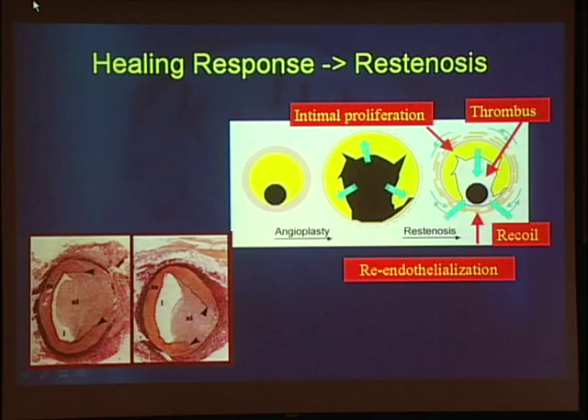Restenosis, in contrast to dissection, is not an acute problem and not a complication — it is a natural healing response. But when it becomes over-exuberant, that's when it causes clinical problems. On the bottom left is a photomicrograph showing neointima formation obstructing the lumen. The mechanisms involved include intimal proliferation, where smooth muscle cells proliferate and secrete extracellular matrix, thrombus at the site of vascular injury, arterial recoil after balloon dilation, and re-endothelialization.